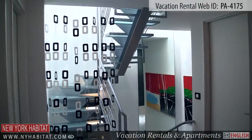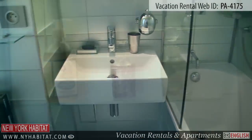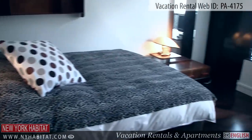Heading up to the second floor, you will find the first bathroom and two bedrooms. This bathroom is equipped with a bathtub, a sink, a closet, and a mirror. The first bedroom is furnished with a double-sized bed, an armoire, and a TV.